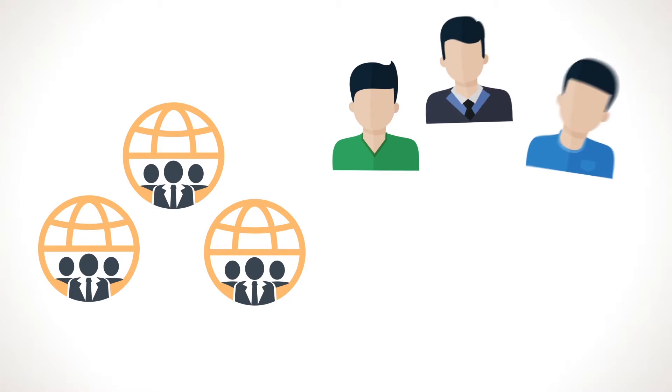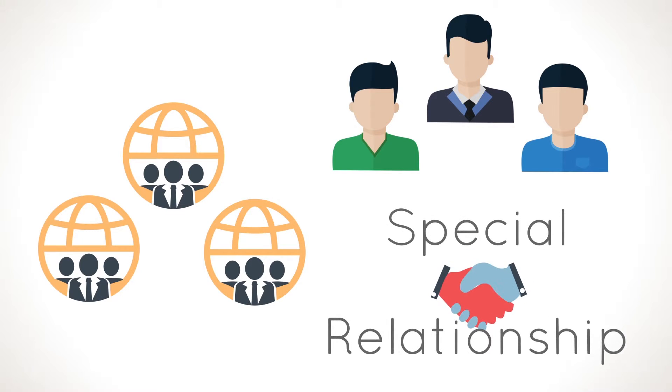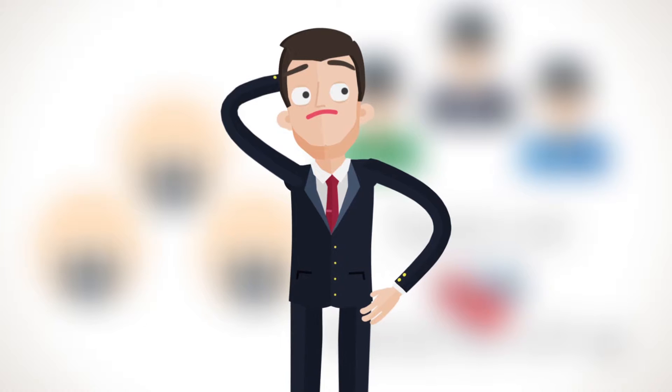Not to forget, some agencies could be biased towards certain publishers with whom they share a special relationship. In short, you're as confused as you were before.